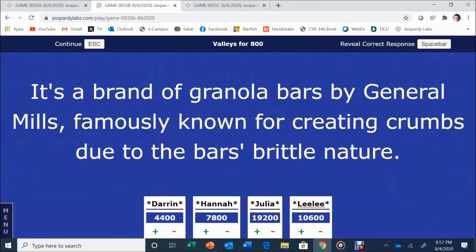Valleys for 800. It's a brand of granola bars by General Mills, famously known for creating crumbs due to the bar's brittle nature. Darren answers: Nature Valley. Good job. And if you're a real hiker, you'd have one in your backpack.